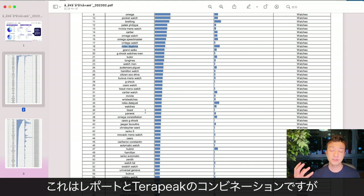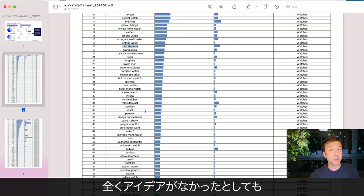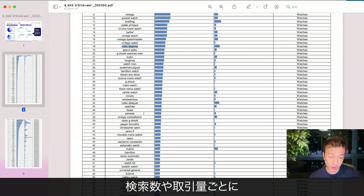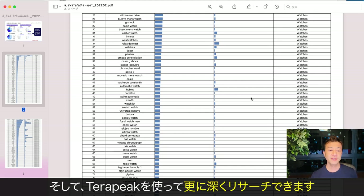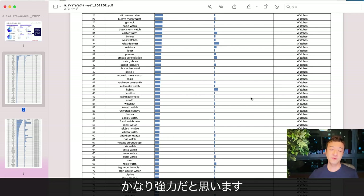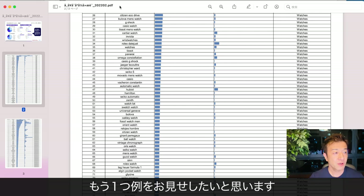It's a combination of the market report and Terapeak, so that even if you don't have any idea what products are popular in each eBay category, by looking at the seller market report, you can visualize each keyword by search volume and transaction volume, and then start doing more in-depth research using Terapeak. I think it's very powerful using these reports together with Terapeak research. Let me give you one more quick example.